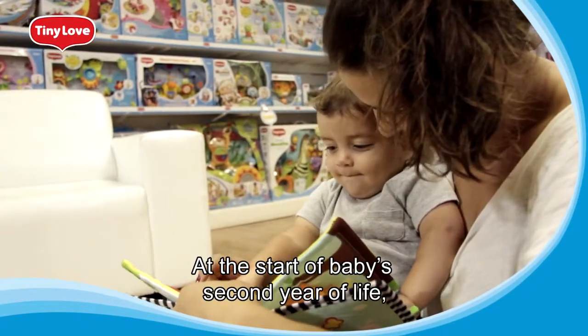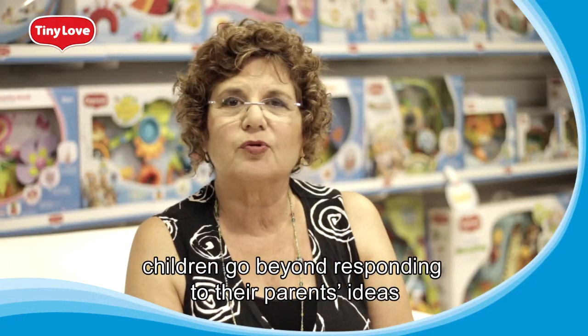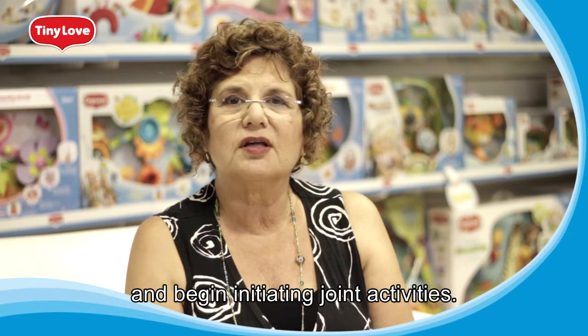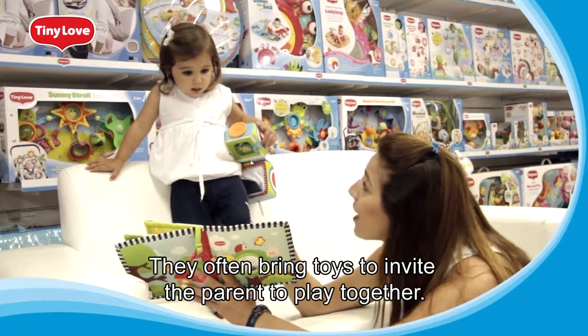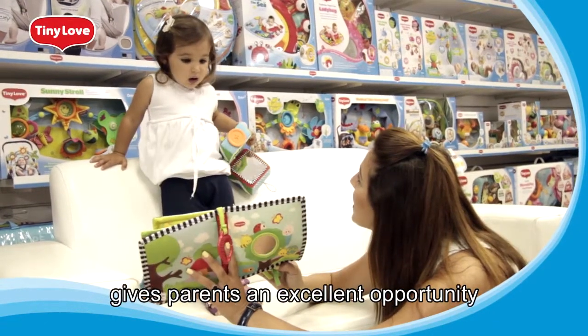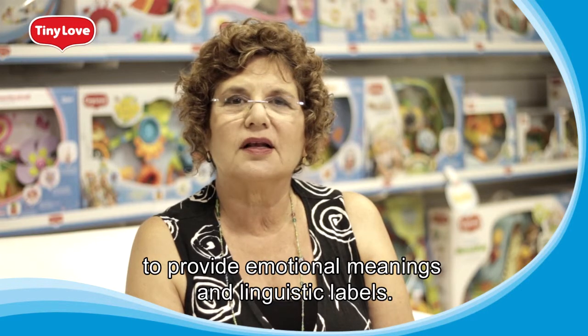At the start of baby's second year of life, children go beyond responding to their parents' ideas and begin initiating joint activities. They often bring toys to invite the parent to play together.